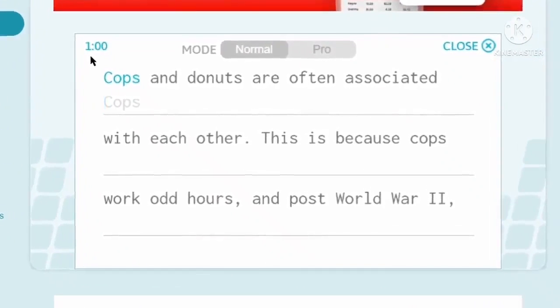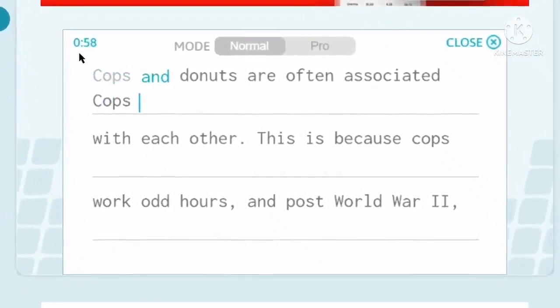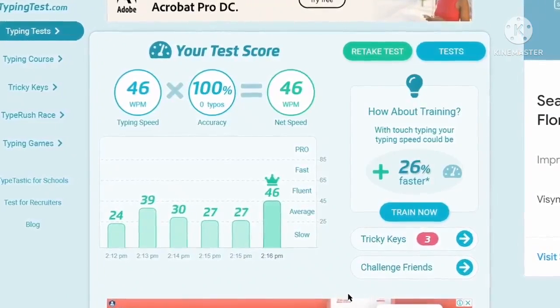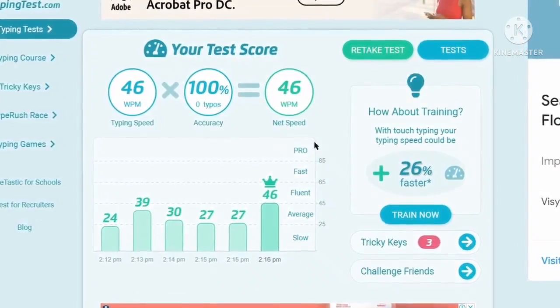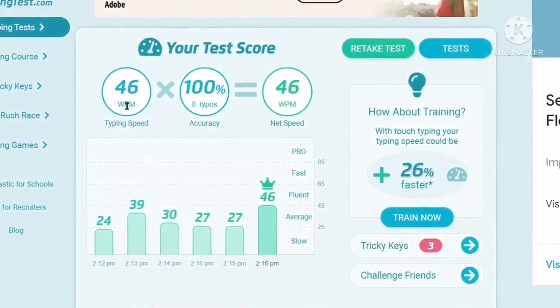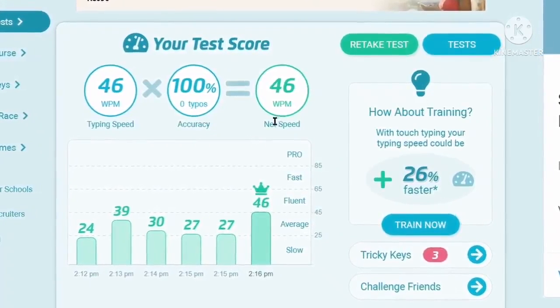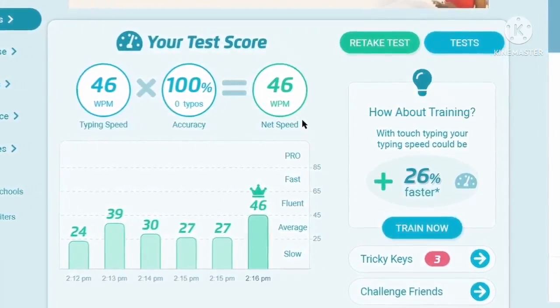For example, if I start typing words, the test will start and the timer will begin running. Once you complete the test, it will show you how fast you are typing — including your WPM (words per minute), accuracy in your typing, and the net speed after WPM and accuracy.